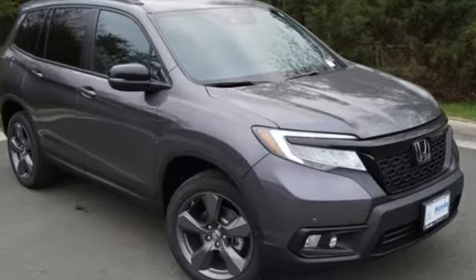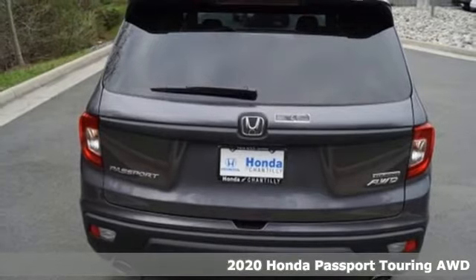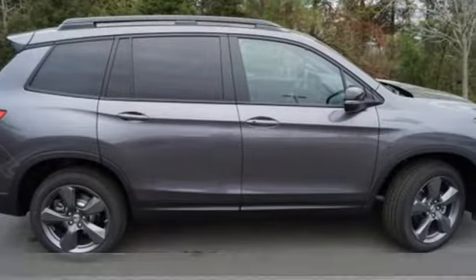It's the new 2020 Honda Passport. With an attitude that's ready to take on anything, Passport offers a no-nonsense approach to why you chose to get an SUV.